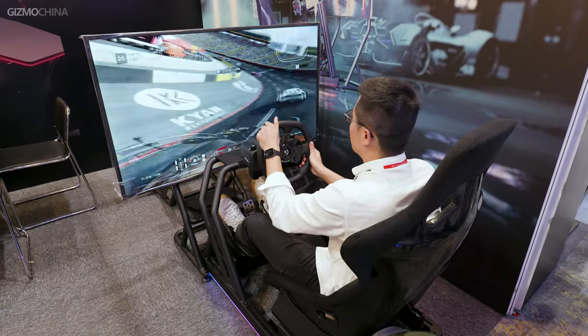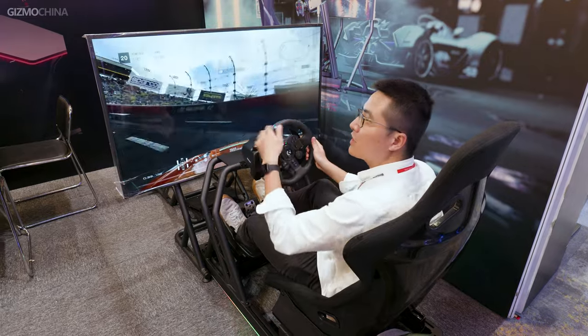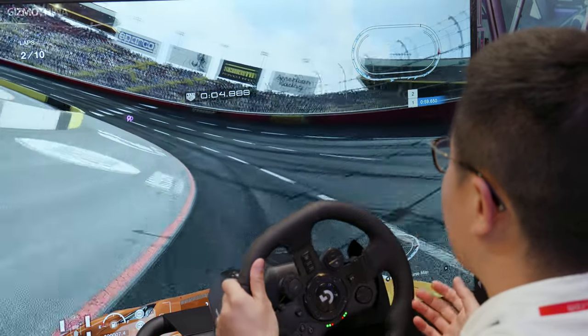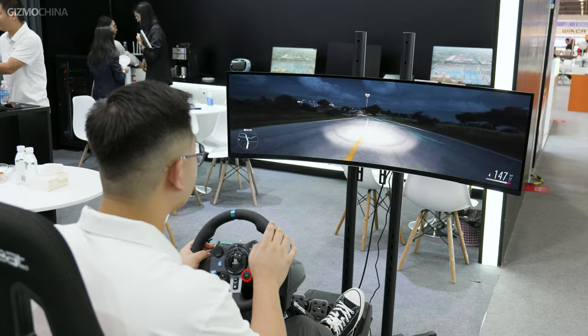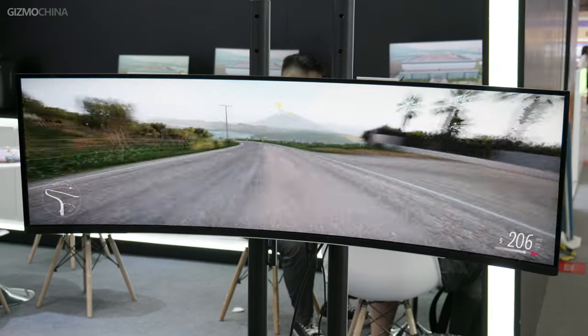We found that many manufacturers have racing simulators all over their booths. For example, this manufacturer that sells racing cockpits has all the parts and racing car positioned just right. It's very immersive with the big screen in front. Then there was HKC's booth, whose cockpits were not as professional, but the ultra-wide monitor attracts a lot of attention.